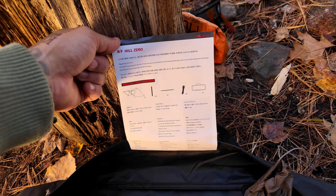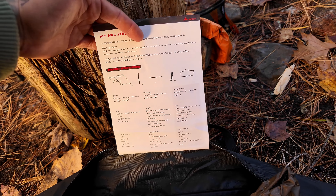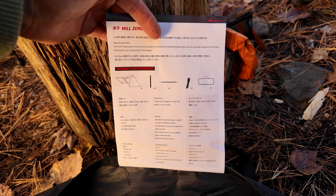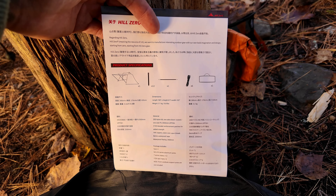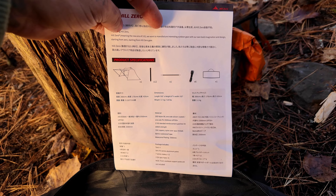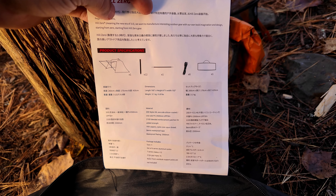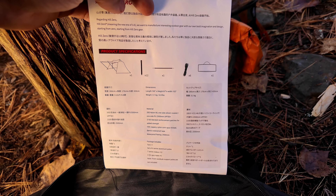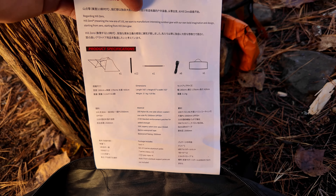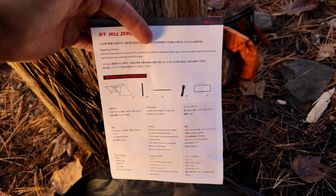Reading the specs from the bag: dimensions are 165 inches length, 67 inches height, 102 inches width. Weight is 3.1 kilograms or 6.8 pounds. Material is 20-denier nylon 66, one-sided silicone coating, one-sided PU, 2500mm waterproof rating, UPF 50, 210D blended reinforcement patches, YKK zippers, nylon core-spun thread, waterproof tape. It comes with all the pegs, guy lines, and everything you need to get started.